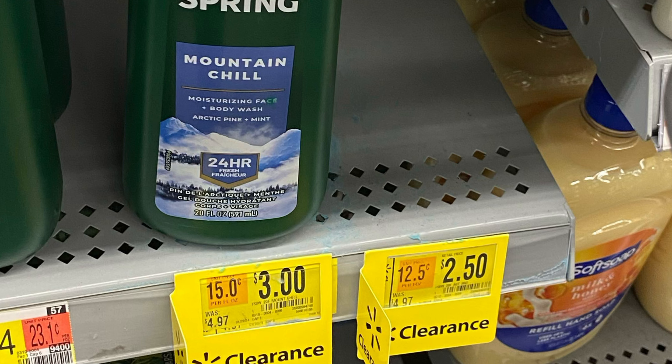We're going to pick up this iSpring, priced at $3. We have a $2 rebate on Ibotta and $2 back on ShopKick, making this completely free and a $1 money maker.